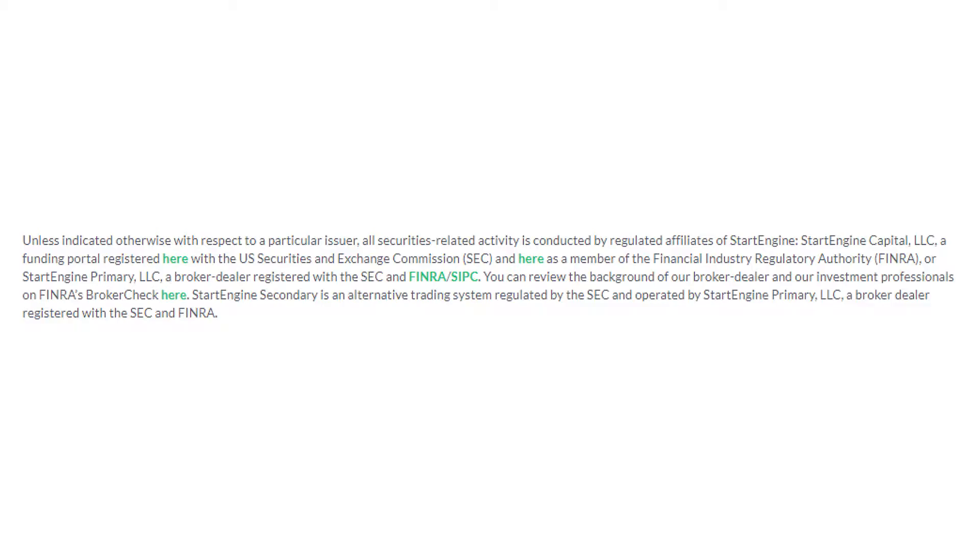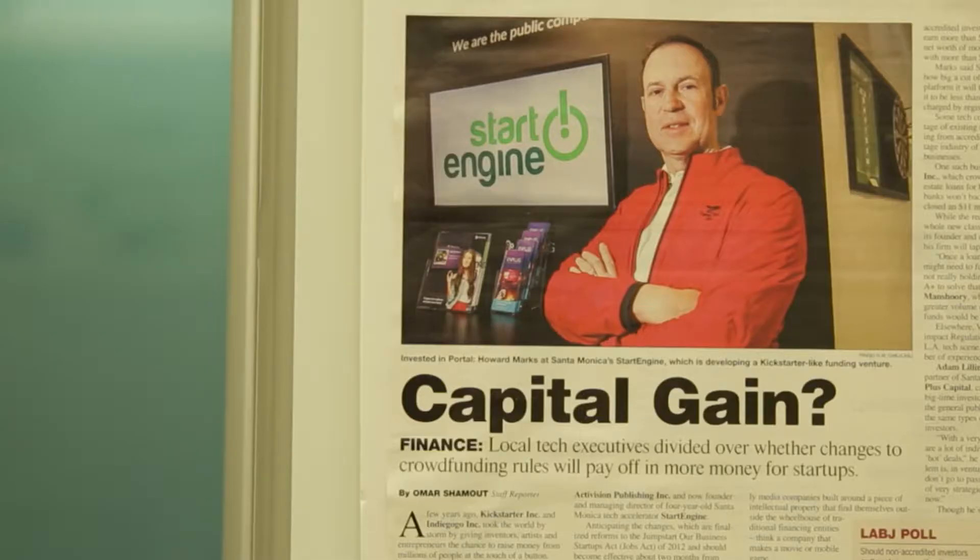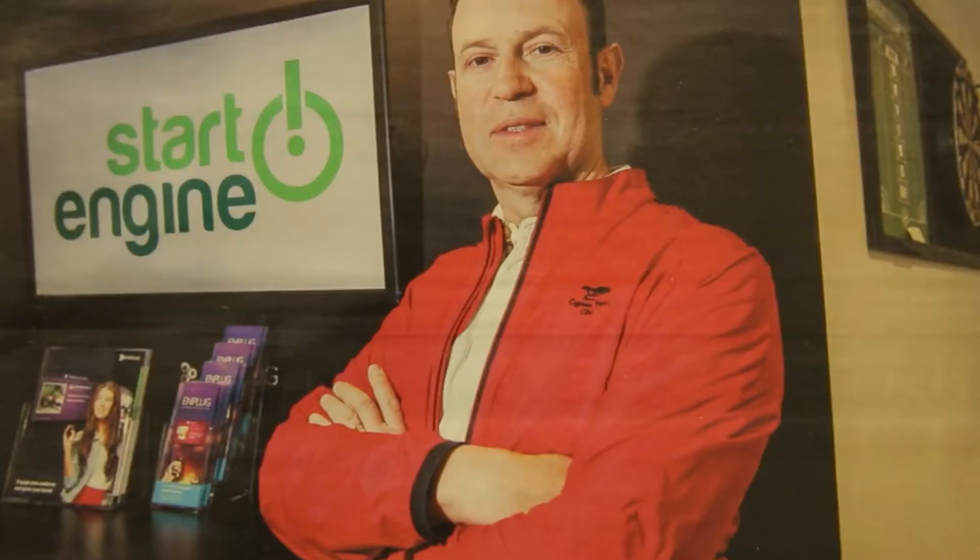StartEngine has two registered entities: a funding portal called StartEngine Capital and a broker-dealer named StartEngine Primary. In this video, we'll talk about the general brand name, StartEngine, which many investment startups including our clients mention as a reference platform.